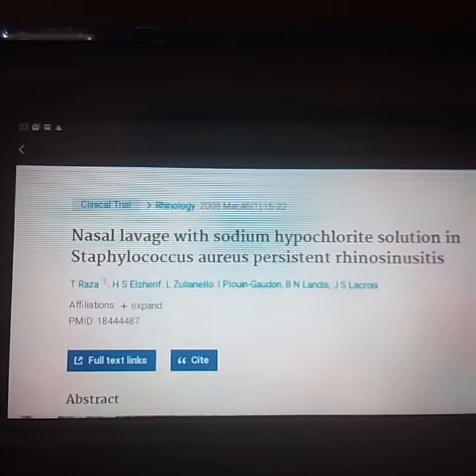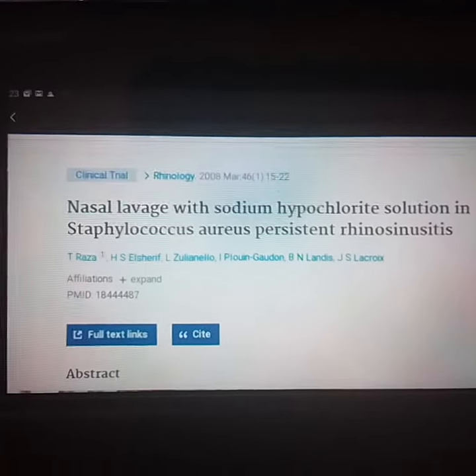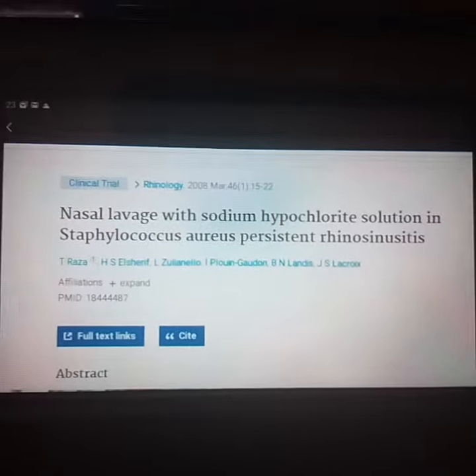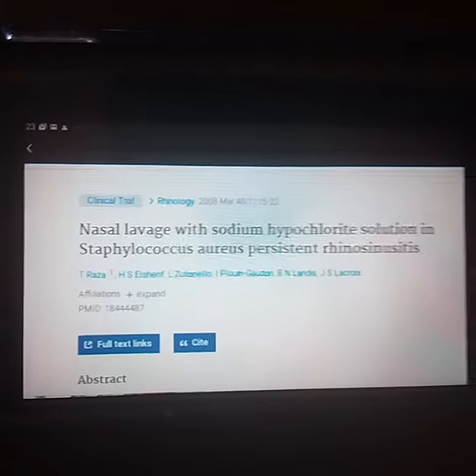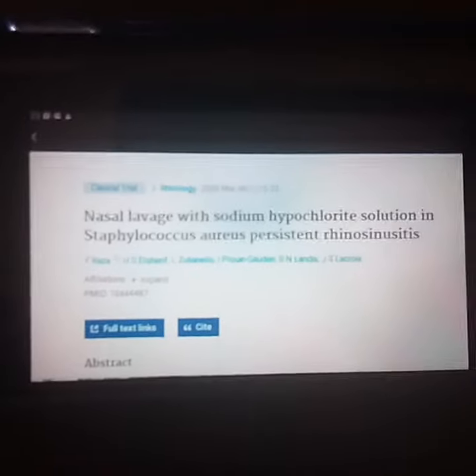They took 20 people with chronic sinus problems, treated their nostrils, sprayed them with a solution — 500 parts per million of household bleach. That's one full ounce of bleach in a gallon of distilled water.